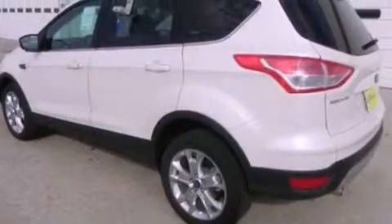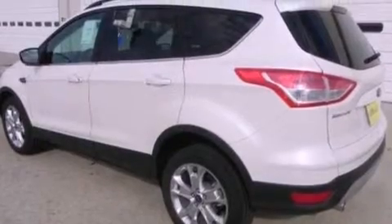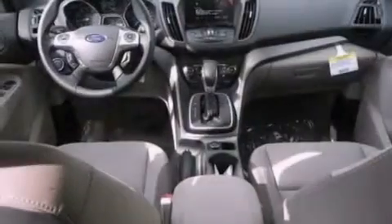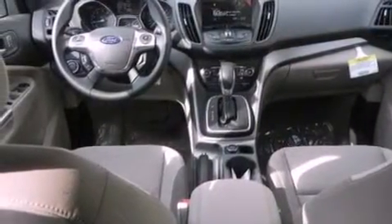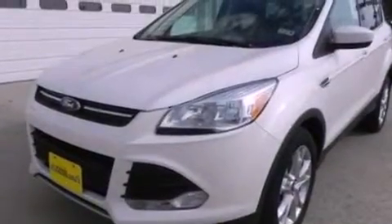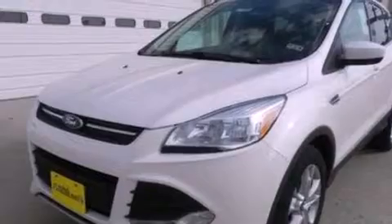The following features are also included: air conditioning with automatic climate control, cruise control, full power accessories, a six-speaker audio system, performance tires, a four-wheel independent suspension, a passenger side vanity mirror, dusk-sensing headlights, a keyless entry system, and a rear spoiler.